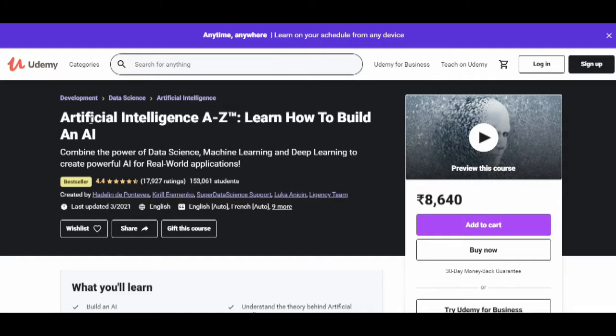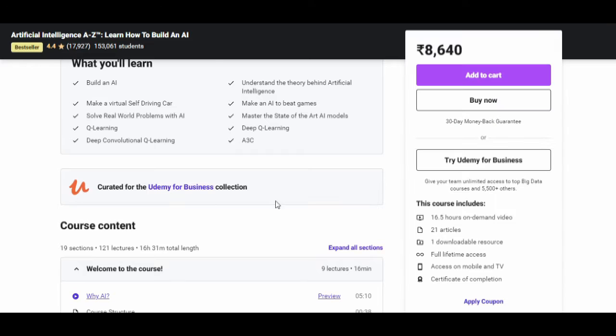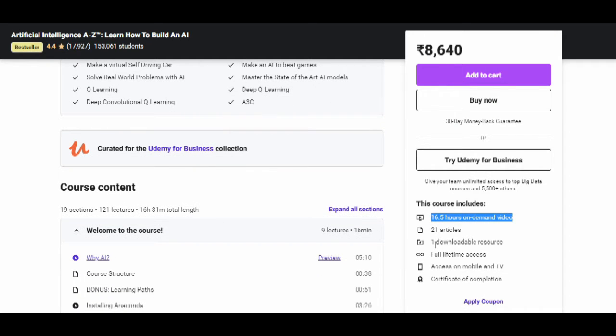The first course that I will suggest is 'Artificial Intelligence A to Z.' The course provider is Udemy. This is the best seller course provided by Udemy — almost 153,000 students have enrolled. The last update on this course was in March 2021. The language is English. It includes 16.5 hours of on-demand video, 21 articles, one downloadable resource, full lifetime access, mobile and TV access, and certification on completion.